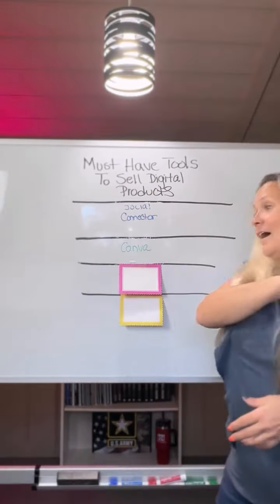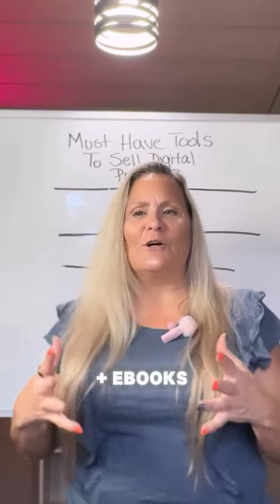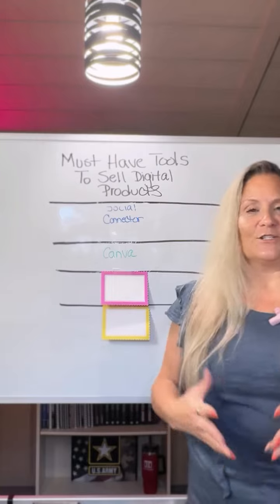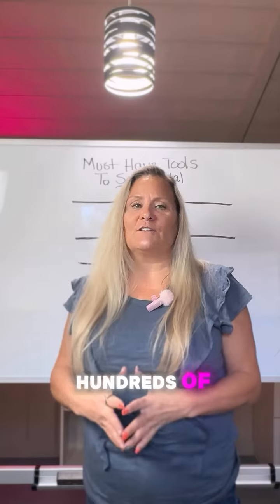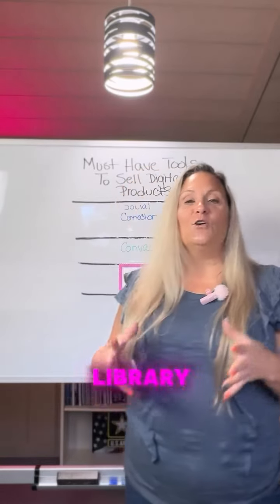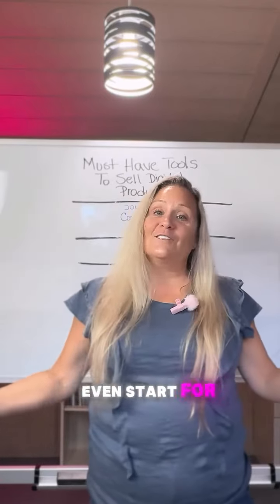Second, we have Canva. Canva allows you to create content, presentations, eBooks, and even record your presentations for your audiences. Design skills are optional with Canva with their hundreds of templates in their template library. You have endless possibilities that you can create in Canva, and you can even start for free.